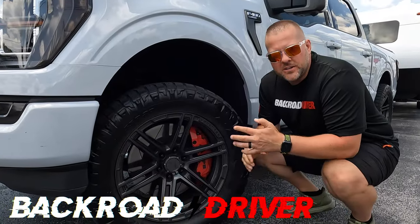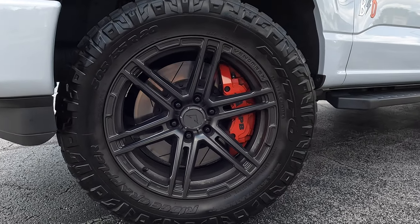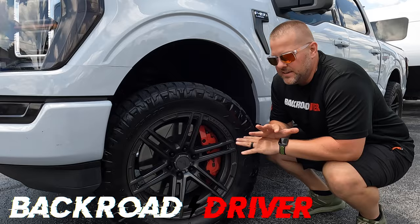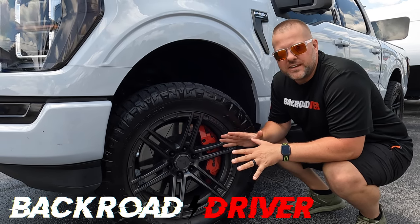These are already dirty because we've been running around town filming for this video. This is the APB big brake kit for the 2021 F-150. They make this kit for almost every single truck and almost every single SUV on the market.